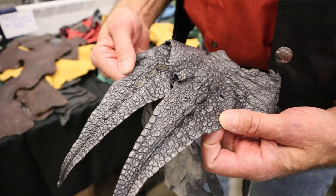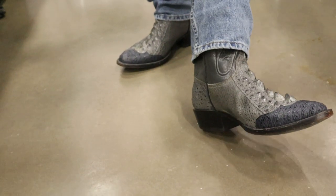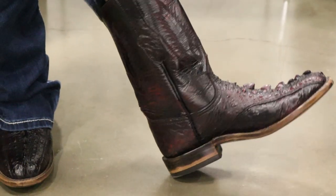There is nothing else on earth like that. If you look at the cowboy boots, there's nothing else. And it's tough, it's durable, and it's unique.